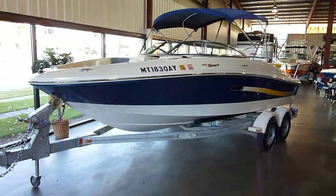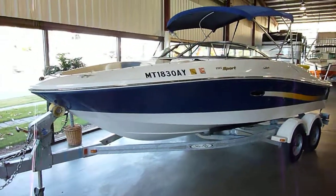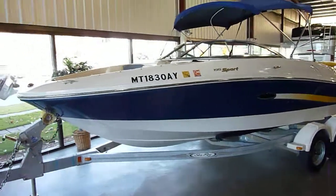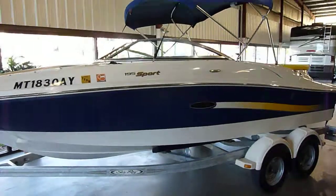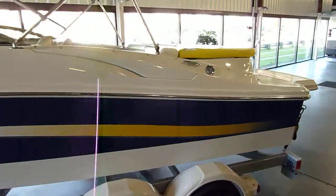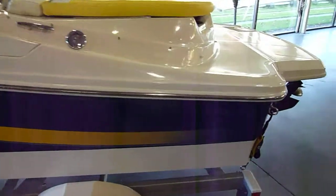All right folks, thanks for checking us out here at olingermarine.com. Here we have a 2006 Sea Ray 195 Sport with a 4.3 liter V6 Mer Cruiser that only has 70 hours on it.